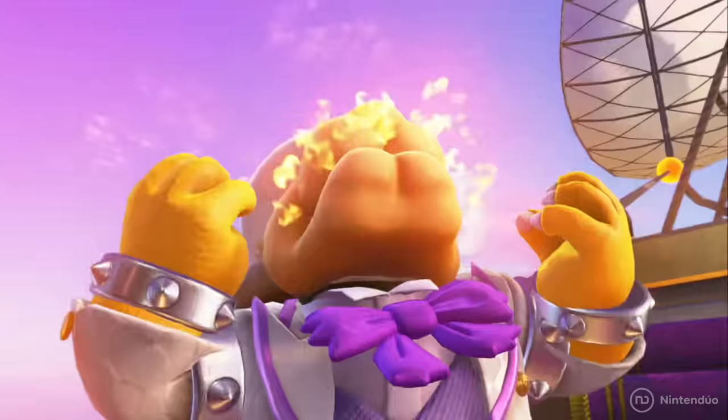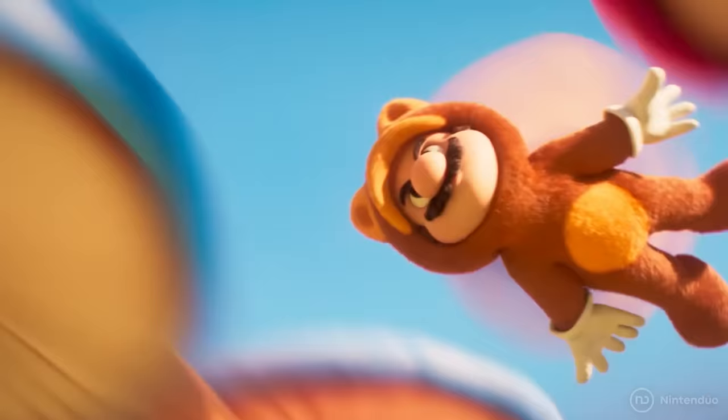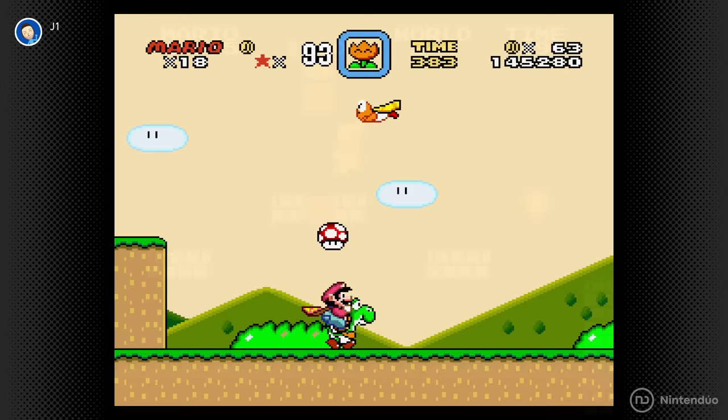The most important event in Super Mario's history is about to happen: his birth and rebirth in the form of an animated movie. Here we're going to analyze every detail from its second trailer to discover all its secrets and easter eggs.